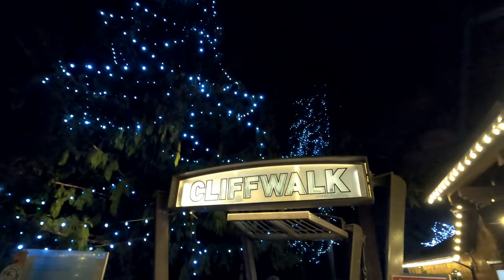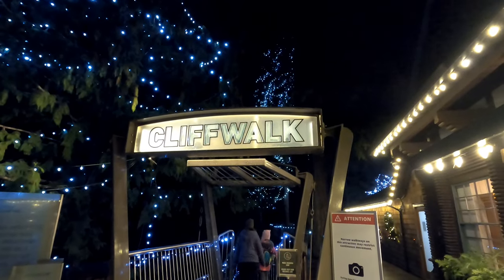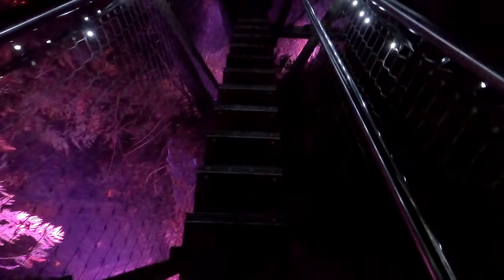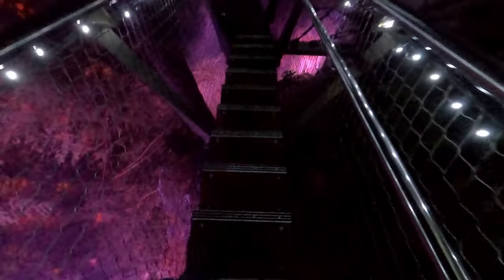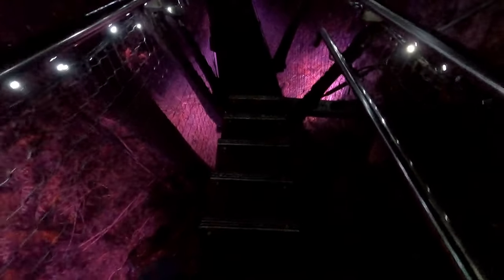Last up is the cliff walk, which includes a thrilling section of cantilever bridge that juts out over the canyon's edge. For this section of the cliff walk they have the canyon walls lighted below, so you can see what you're walking over.